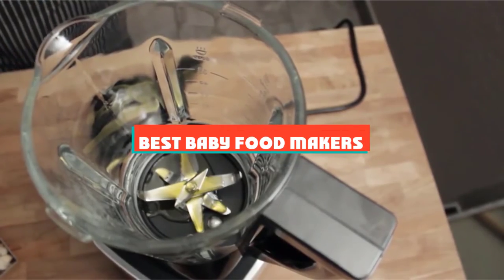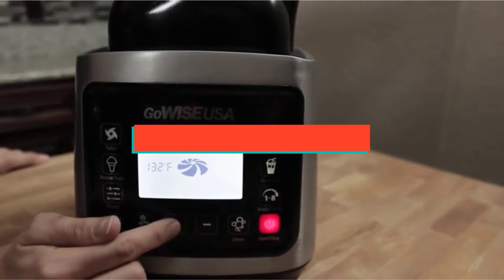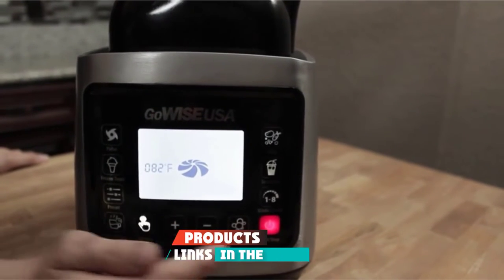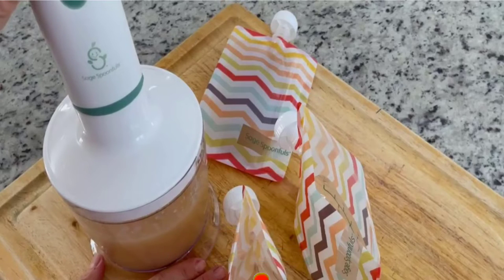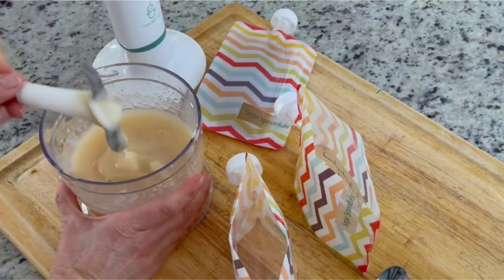If you're looking for the best baby food makers, here's a list you must see. We made this list based on our personal preference and sorted it based on their features, prices, quality, durability, and reputation of the manufacturers and customer feedback. We've included options for every type of customer. So let's get started.